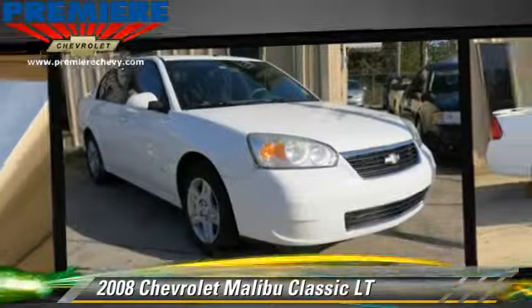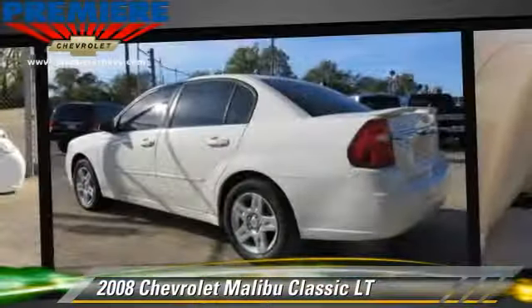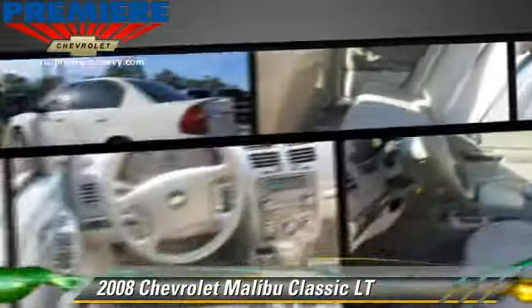This Chevrolet features powered door locks, a sunroof, and tilt wheel. Safety features include traction control and ABS.